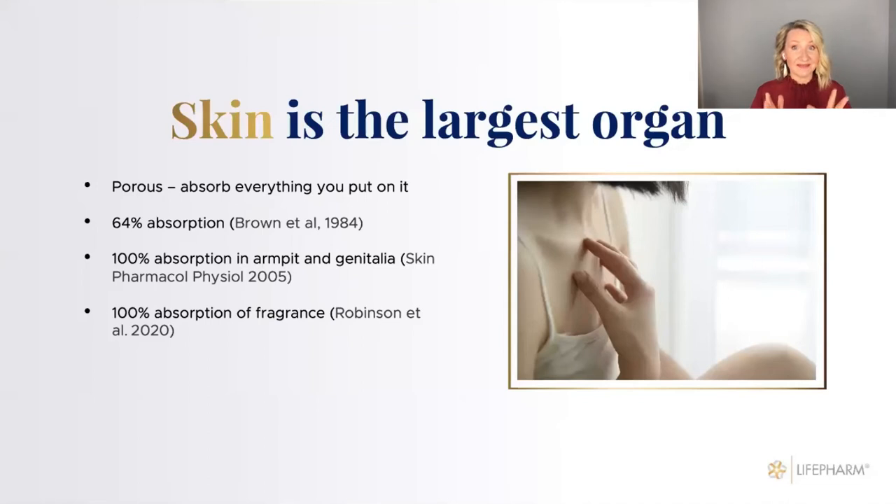Skin is an organ — a lot of people don't know that. It's the largest organ of our body, and it's a very absorbable organ. Different studies give different percentages — somewhere from 60 to 100%. We know definitely some areas have 100% absorption. So whatever you put on the skin, or whatever environment you're around, the skin is absorbing everything.